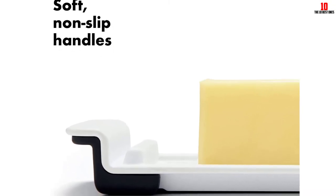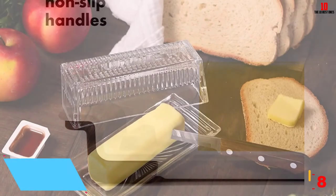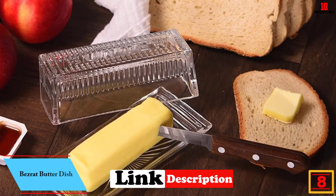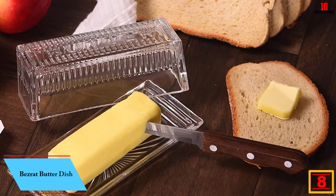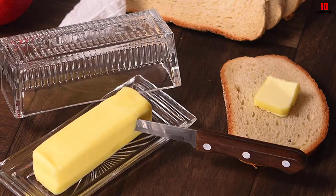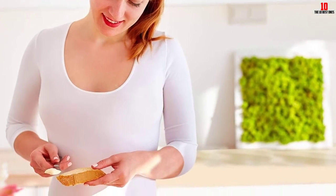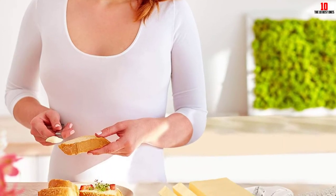At number 8, we have the Bisrat butter dish. If you don't like the idea of either a ceramic or plastic butter dish, Bisrat offers a glass alternative that's well worth considering. The key selling point here is the striking design. Several users point out, though, that the dish does not come with 'butter' emblazoned across it as pictured in the product listing. You get a scalloped design that's easy on the eye.